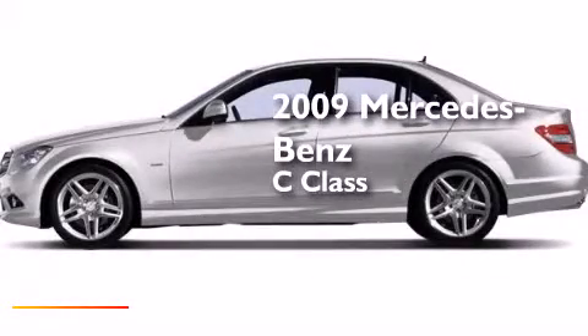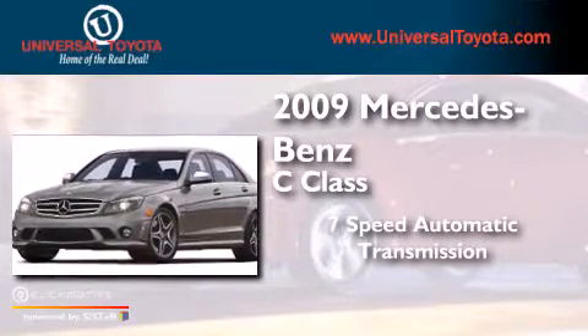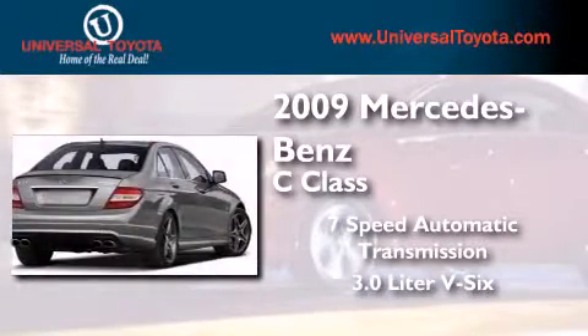This is a 2009 Mercedes-Benz C-Class. This car has a 7-speed automatic transmission and a 3.0-liter V6.